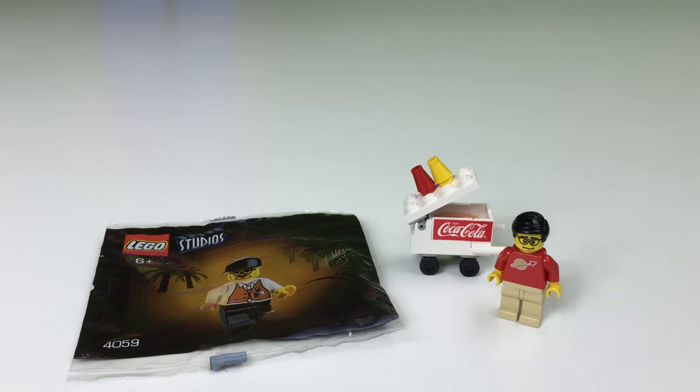Hey, it's Briggs Zarr, and it's time to look at another 2001 LEGO Studios Japanese promotional poly bag — Coca-Cola. That's why I got the Coke hot dog card out here. This is one of 24 different poly bags that were a Japanese exclusive for this Coca-Cola LEGO Studios promotion.